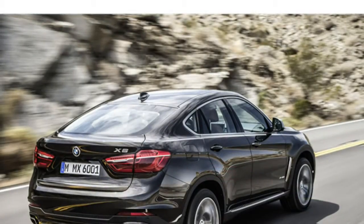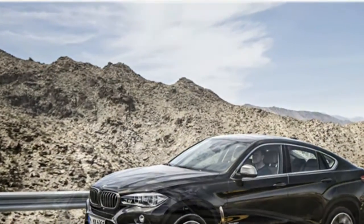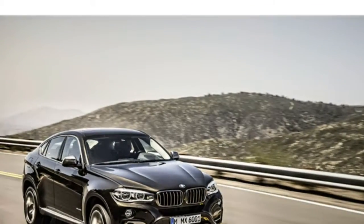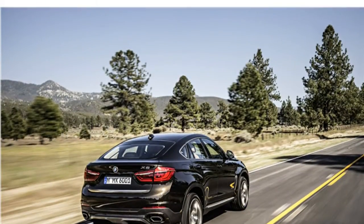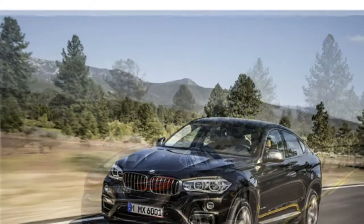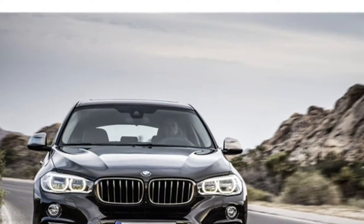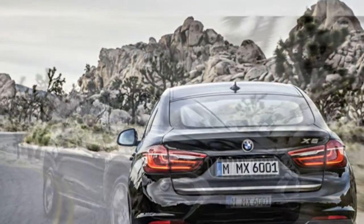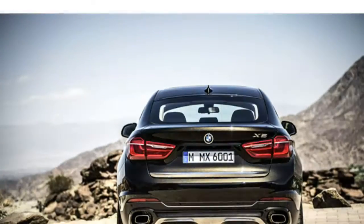Auto journalists report the 2016 BMW X6's cabin has tasteful styling and lots of premium materials. They say the front seats are comfortable and the rear seats have ample legroom, though headroom is lacking. The iDrive infotainment system makes adjusting some controls easy, though some rivals have more user-friendly infotainment systems. The X6 has one of the smallest cargo areas in the class.